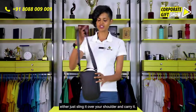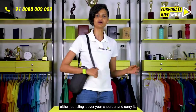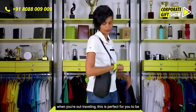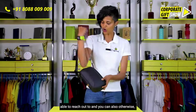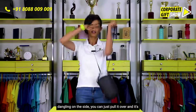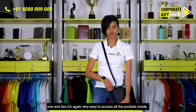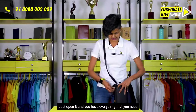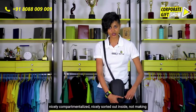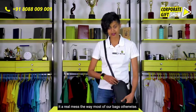Coming to the different use cases: you can either just sling it over your shoulder and carry it. Considering you have a camera and things you need to access instantly when out traveling, this is perfect. Or if you're hiking or going on a long walk and you don't want something dangling on the side, you can put it in front — it looks really nice, and it's very easy to access all the pockets inside. Just open it and everything is nicely compartmentalized and sorted.